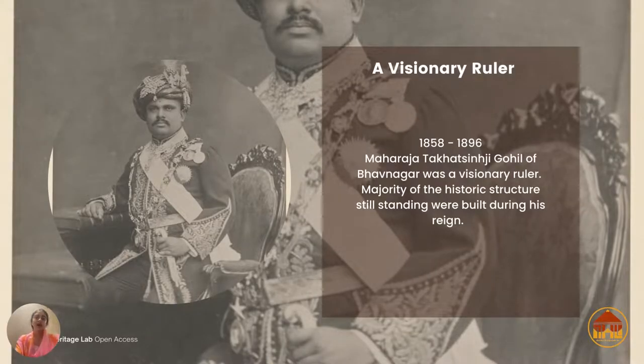Here we have a very interesting photograph of Maharaja Takat Singh Ji Gohil of Bhavnagar. He ruled between 1858 and 1896, and this was a very exciting time for Bhavnagar as a kingdom because there was a lot of progressiveness — in science and medicine, basic infrastructure, and art and culture.